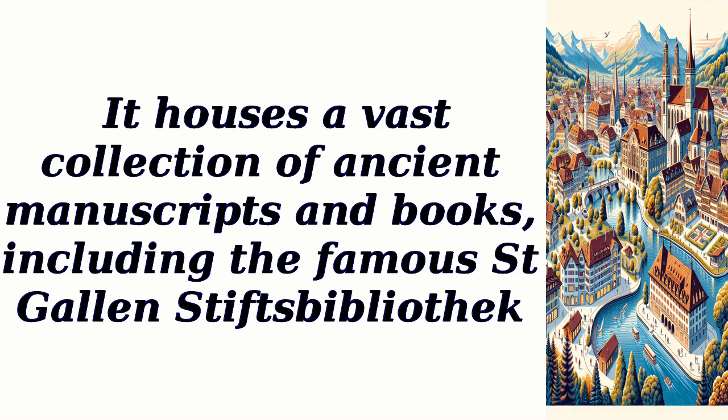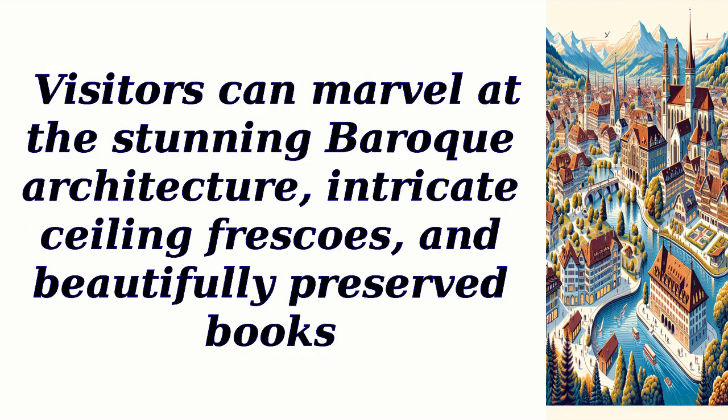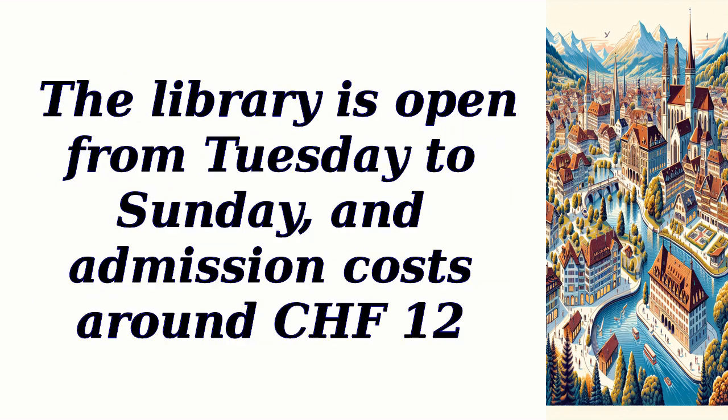It houses a vast collection of ancient manuscripts and books, including the famous St. Gallen Stiftsbibliothek. Visitors can marvel at the stunning Baroque architecture, intricate ceiling frescoes, and beautifully preserved books. The library is open from Tuesday to Sunday and admission costs around 12 Swiss francs.